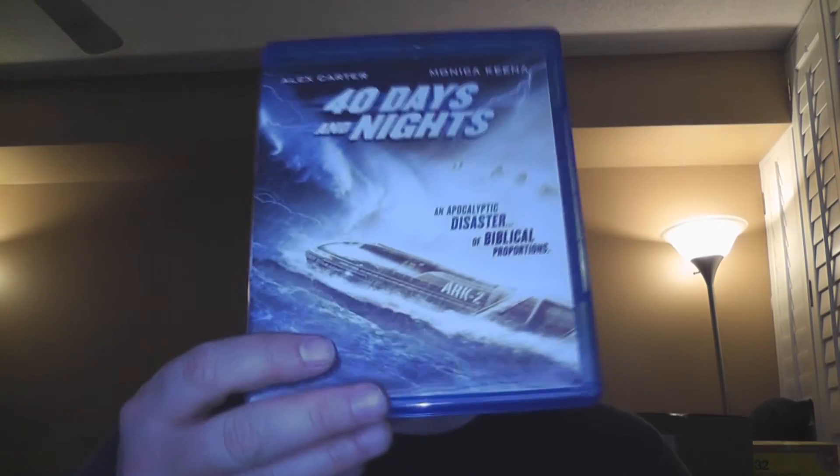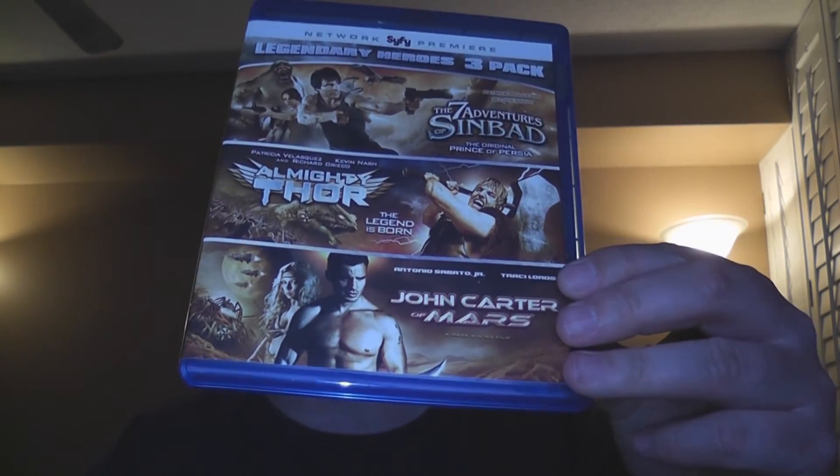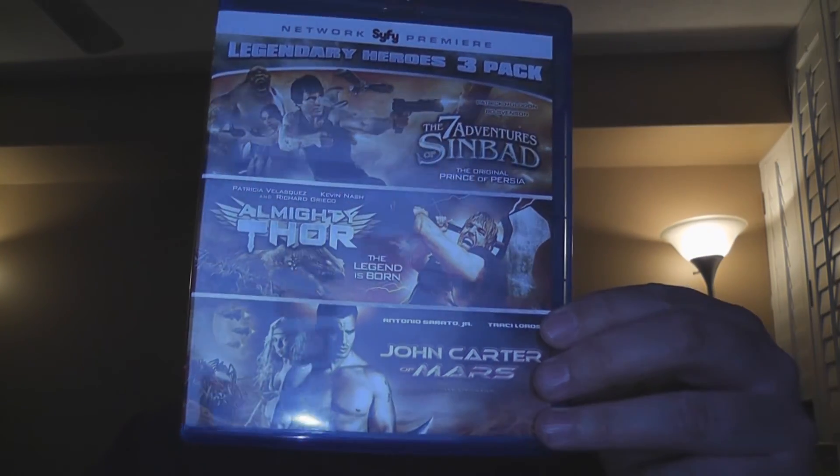Next up, we've got sort of a combination of movies thrown together — Forty Days and Nights, with some Biblical stuff going on there. And then finally, some more Sci-Fi Network films: The Seven Adventures of Sinbad, Almighty Thor, and John Carter of Mars. Almighty Thor is terrible. The other two, well, they're okay.